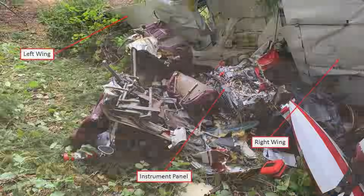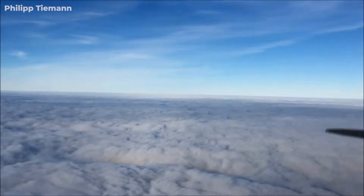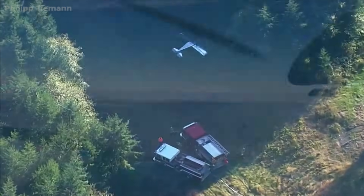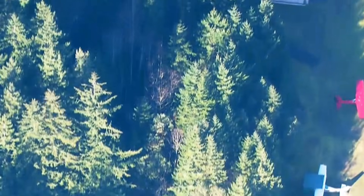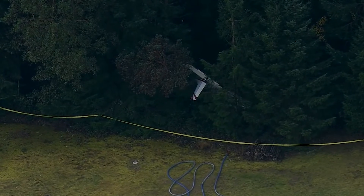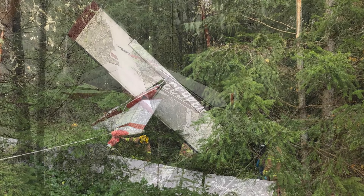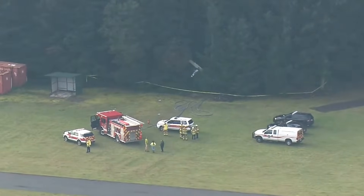This accident leaves us with several lessons that extend far beyond this single flight. Carbureted engines, while reliable, demand respect and understanding — carburetor icing is not a winter problem, it is a humidity and airflow problem, and it can quietly take away performance even when procedures are followed. Instructional flights do not eliminate risk; instructors, like all pilots, operate under workload, time pressure, and uncertainty, and training environments can still become complex very quickly when systems degrade. And perhaps most importantly: energy management always comes first. When an engine becomes unreliable, preserving airspeed and keeping options open matters more than reaching any specific point on the ground. This accident reminds us that aviation rarely punishes one dramatic error — more often, it punishes small misunderstandings that align at exactly the wrong moment, when margins are thin and time is short.